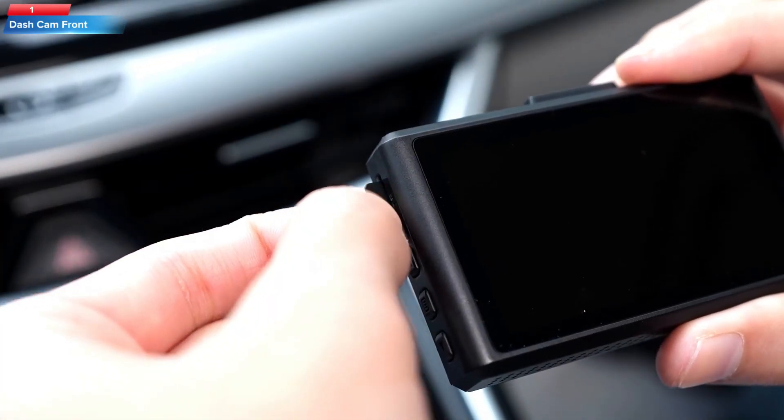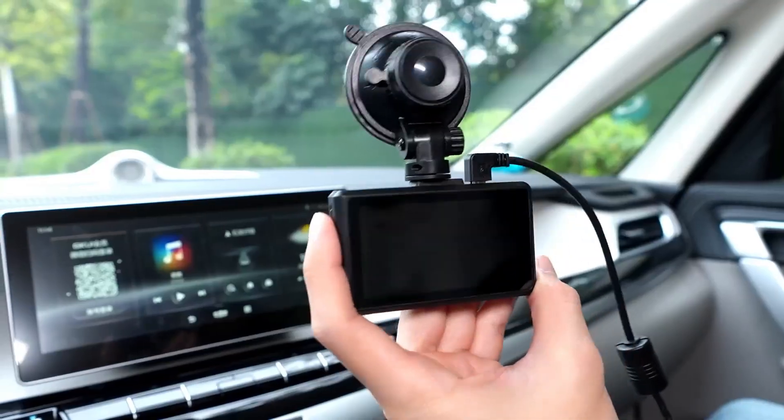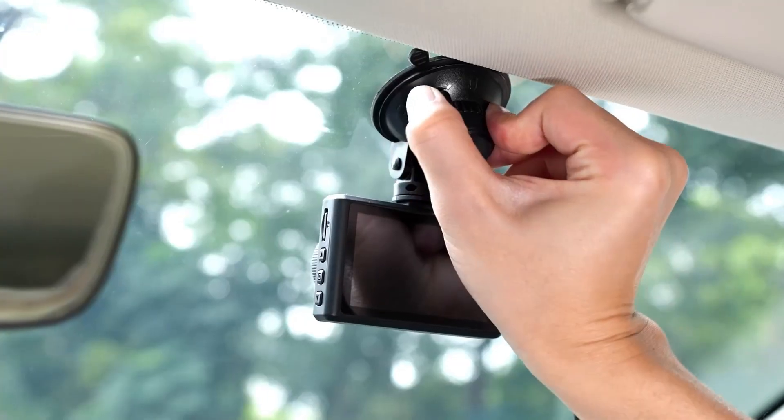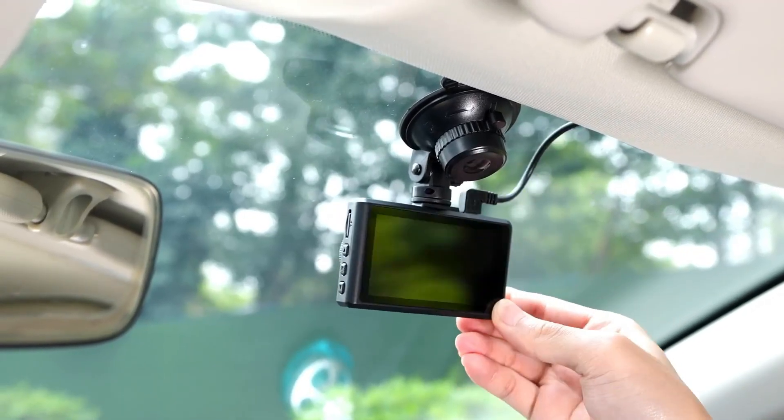Top 1: a dash cam on Amazon. The product is the Spade Waterproof Dash Cam, with 1080p full HD resolution, a 170-degree wide angle dashboard camera, G-sensor, loop recording, and night vision.